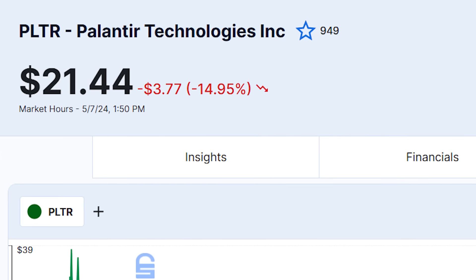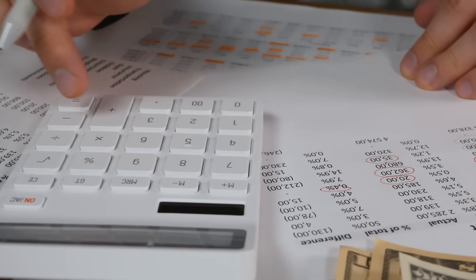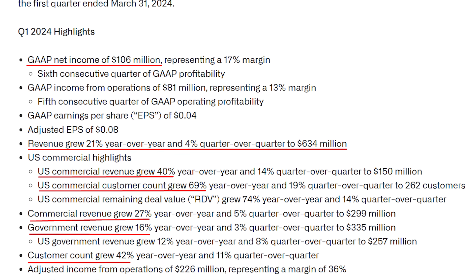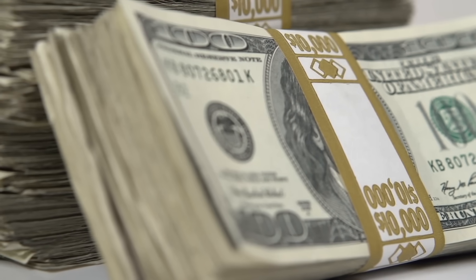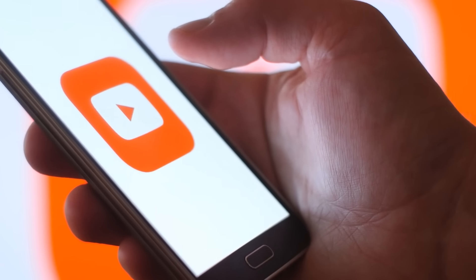Palantir is down 14% today after reporting its Q1 earnings results, and I have been asked by dozens of people to go through the earnings report and share my thoughts. So I went through the press release, the investor presentation, the shareholder letter, and the transcript to find out what is going on, why is the stock down, if the market is overreacting, and if Palantir is looking like a buy today. In today's video, we will be answering all of these questions.